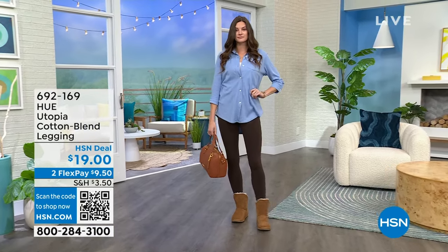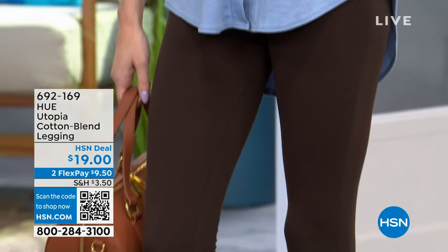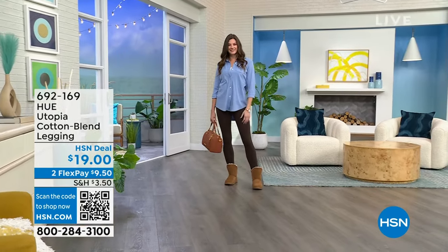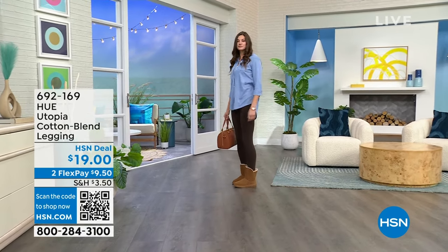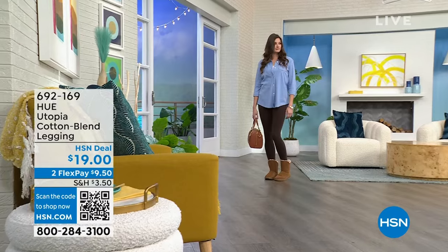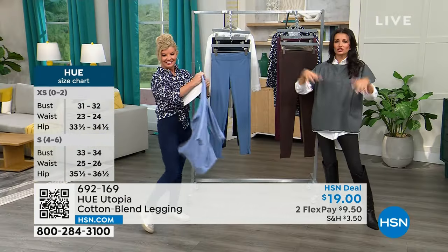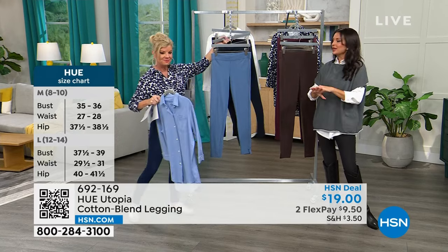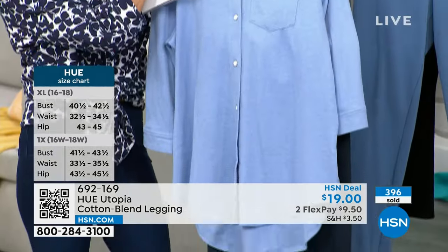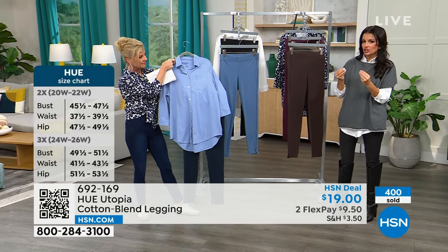Taylor is also wearing the weekly deal drop black nap shirt with the chocolate legging — I love chocolate as an alternative to black. It goes with everything, great fall and winter neutral. You can wear all these neutrals with the white nap shirt or with sandals. We made the Utopia to be the foundational piece of your wardrobe — grab any blouse, any shoe, and you're good. That's HUE's functional fashion.